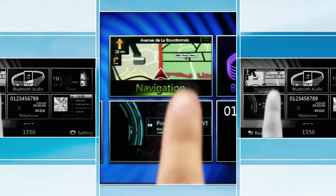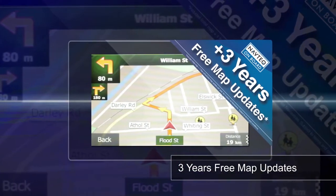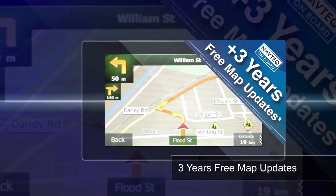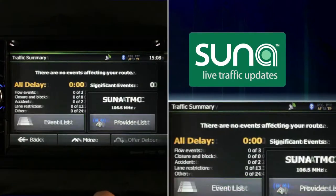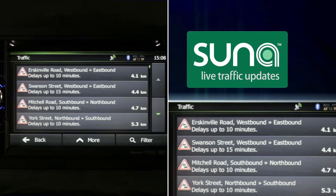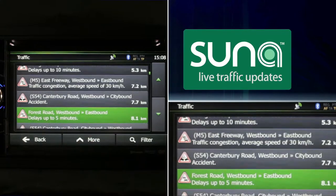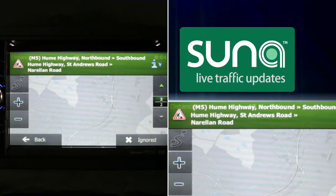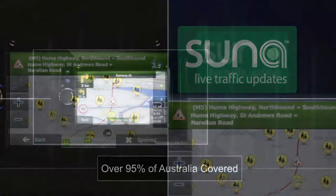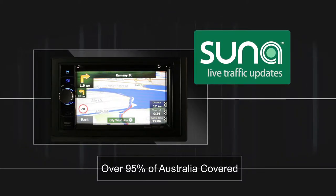The NX501A offers the latest in navigation technology and comes with three years free map upgrades from navigation partner Navtech, the leading global provider of maps, traffic, and location data. The NX501A comes standard with Suna live traffic updates with no ongoing costs for the life of the product. Suna provides up-to-the-minute information on traffic incidents including accidents, road closures, traffic congestion,